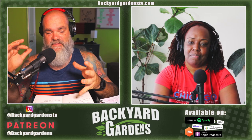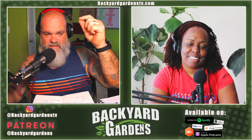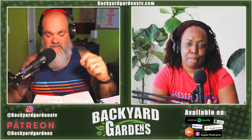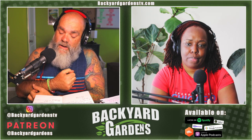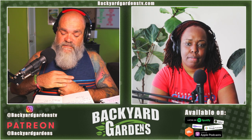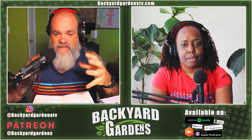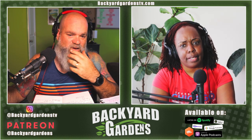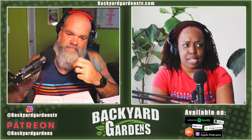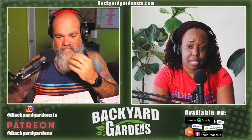If you've never seen chamomile before, it's a small daisy-like flower. It has distinct oval-shaped petals — white petals with a yellow center. It's very easy to grow and gets to about one to two feet high and about one foot wide, so it's a nice compact plant. Very delicate looking. They aren't the easiest to start from seeds, but kind of what herb-like plant is.